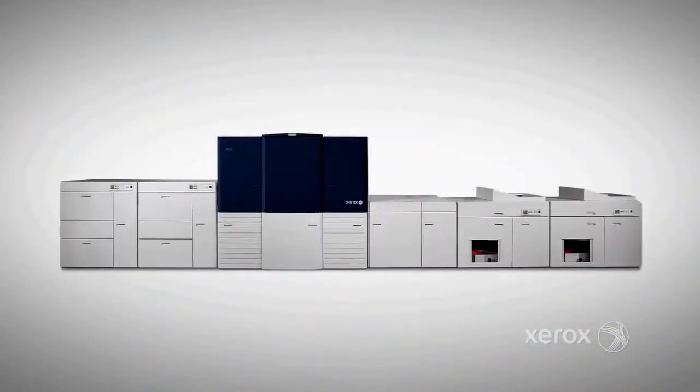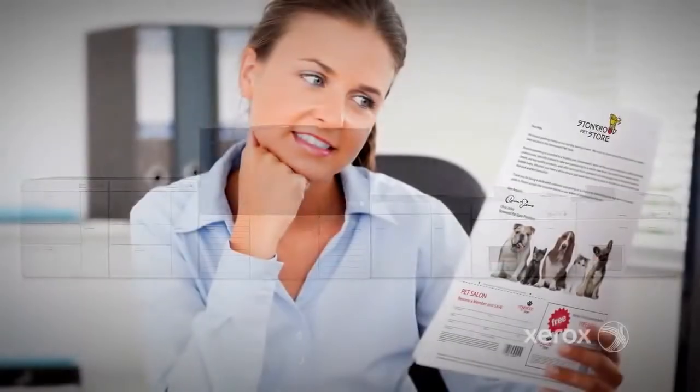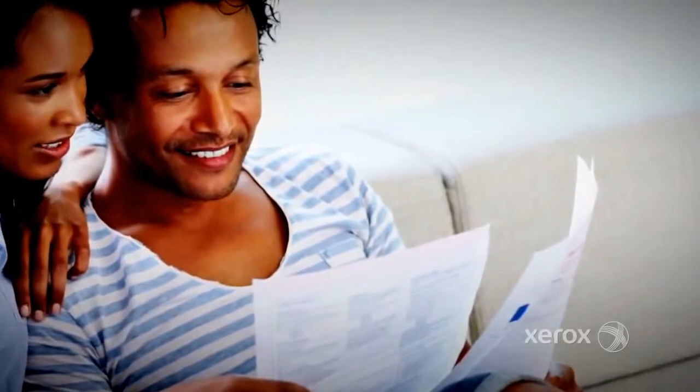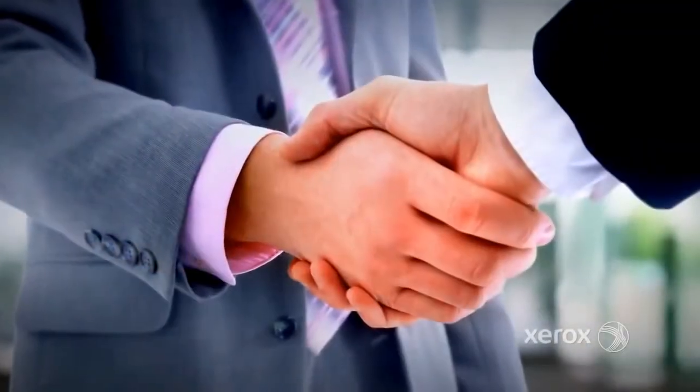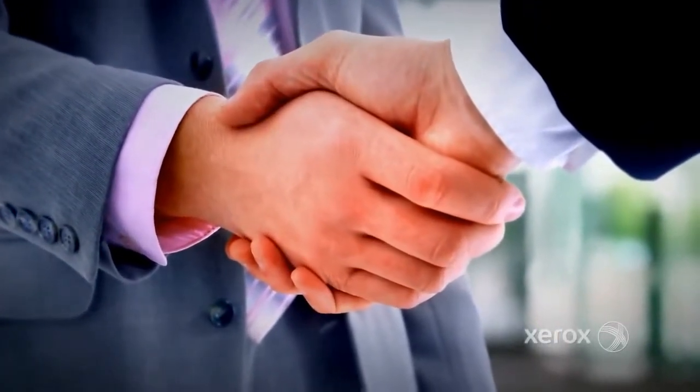The Xerox Color 8250 production printer is tailored for the full variable color transactional and direct mail applications that are driving growth in the marketplace. Take advantage of the growing demand for highly targeted, personalized messaging that produces optimal response. Start by contacting your Xerox representative to schedule a complimentary assessment.